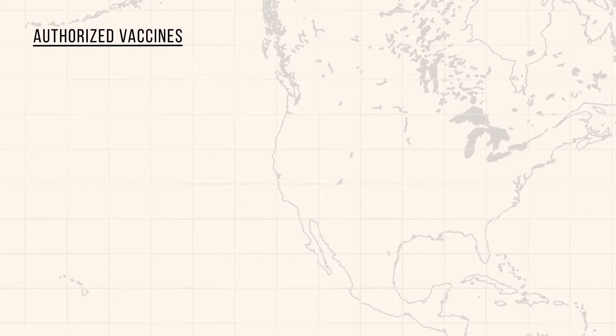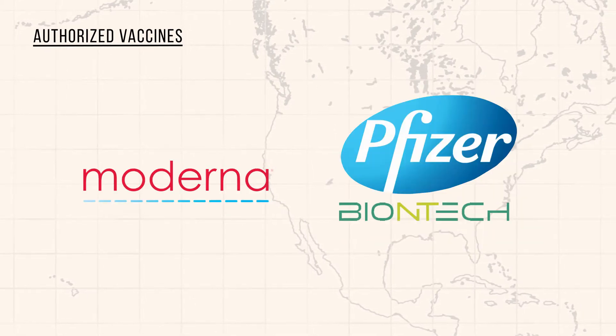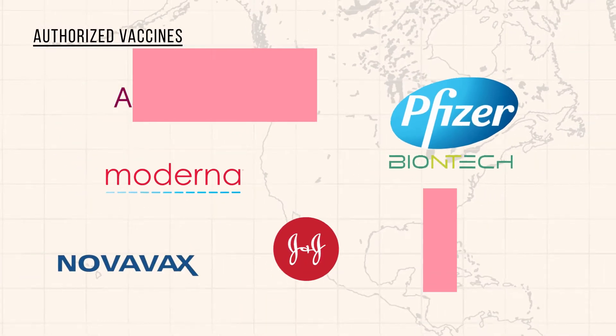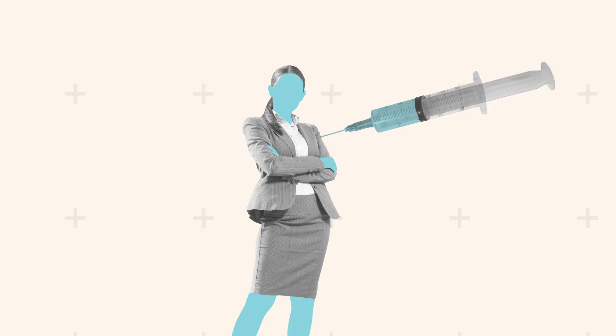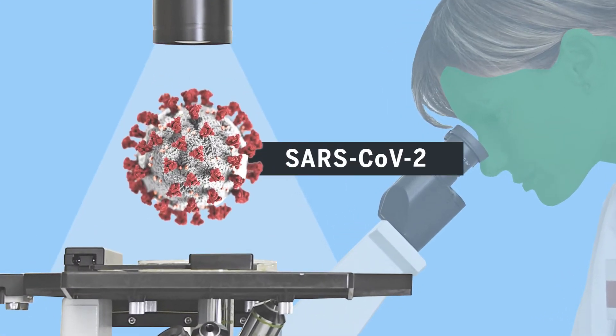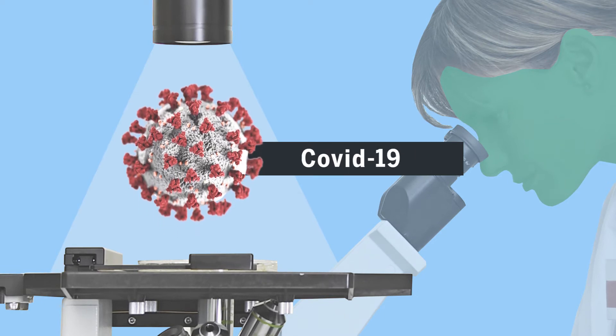The first COVID-19 vaccines deployed in the U.S. were produced by Moderna and Pfizer-BioNTech, followed shortly by the Johnson & Johnson vaccine, and there are more on the way. They all work pretty much the same way, by preparing the human body to defend itself against SARS-CoV-2, the virus that causes COVID-19, before it's ever infected.